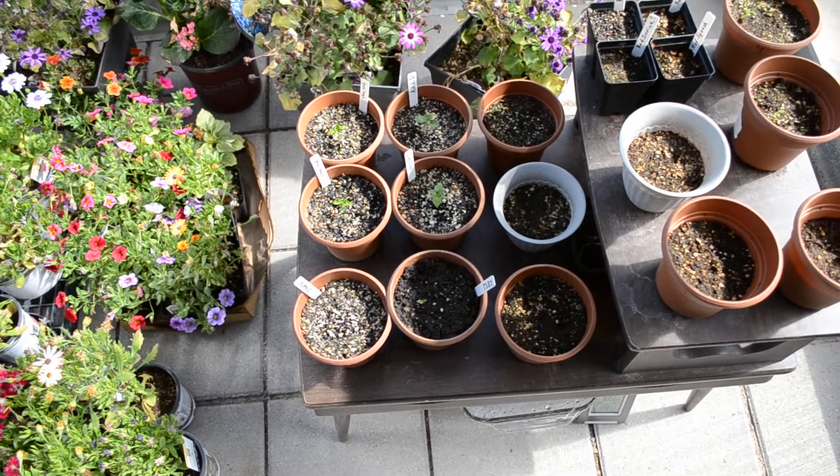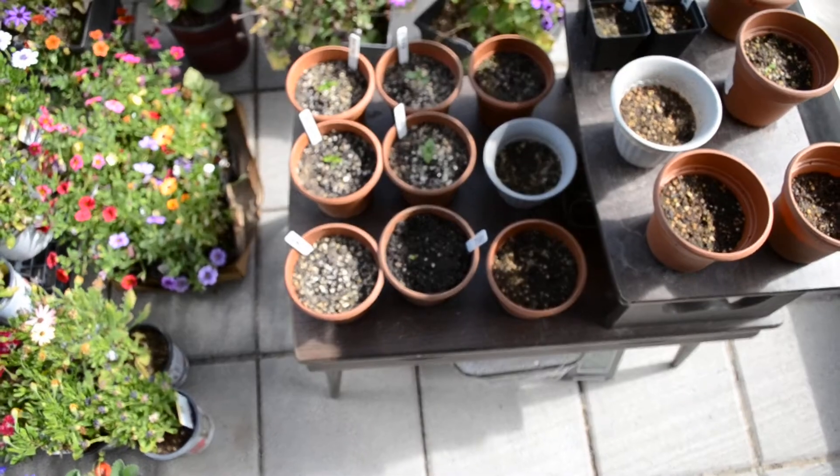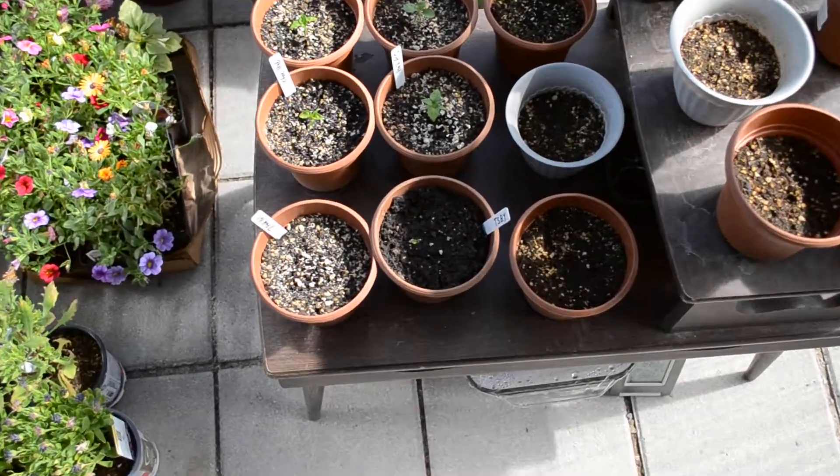Today is Monday the 14th of May. I figured I'd give an update on my peppers since everybody else seems to be putting some on there, so I'll show you what I got.